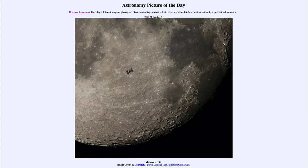Today's picture for November the 6th of 2020 is titled Moon over ISS.